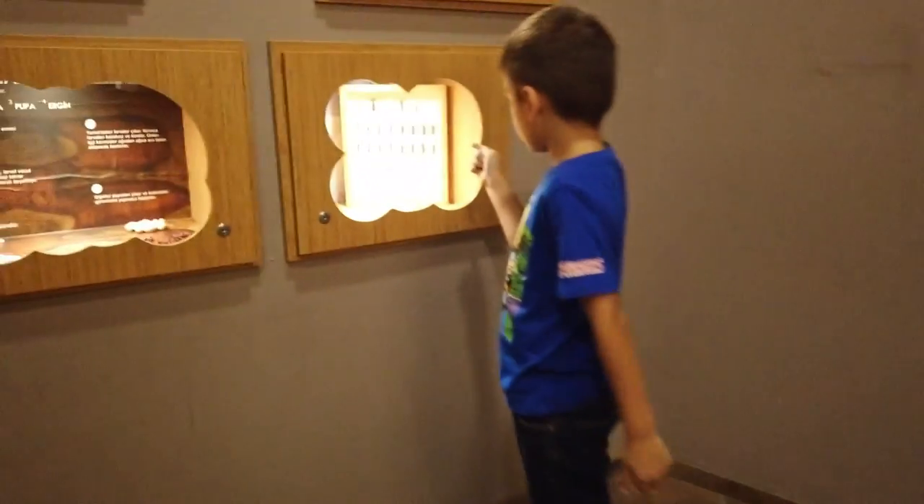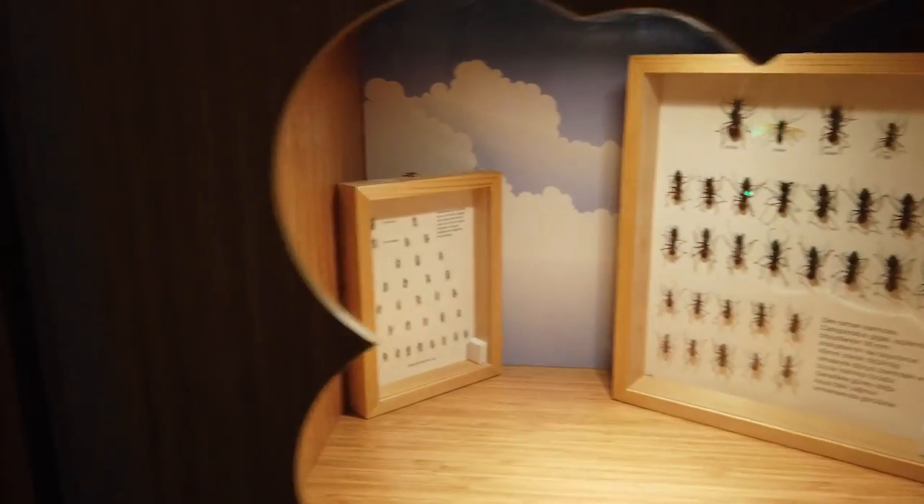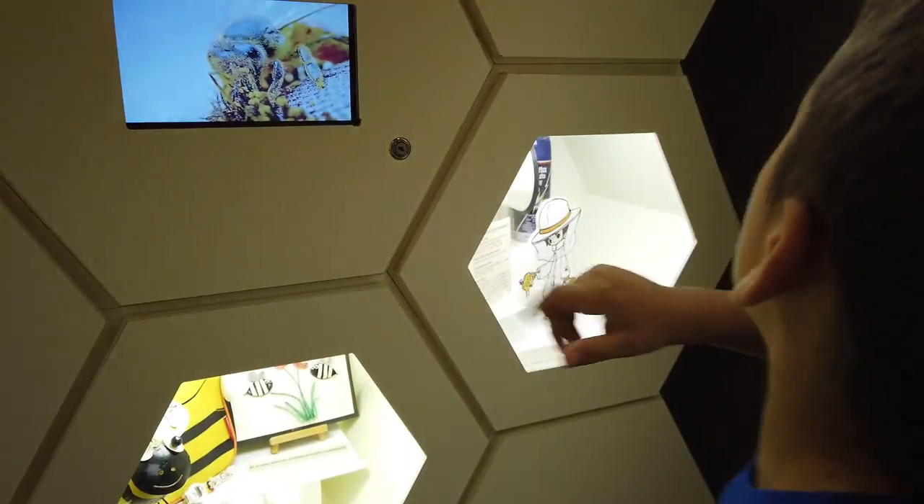Hey guys, now we're here. We're going to look at these. I thought it was going to be real and I was going to look at them in the cage. Hey, I thought it was really real.